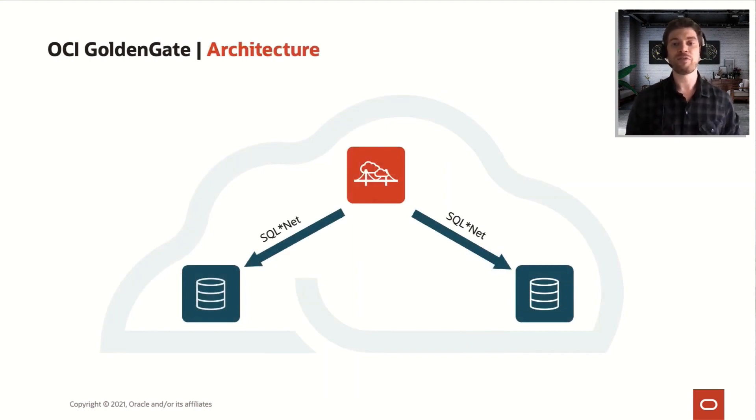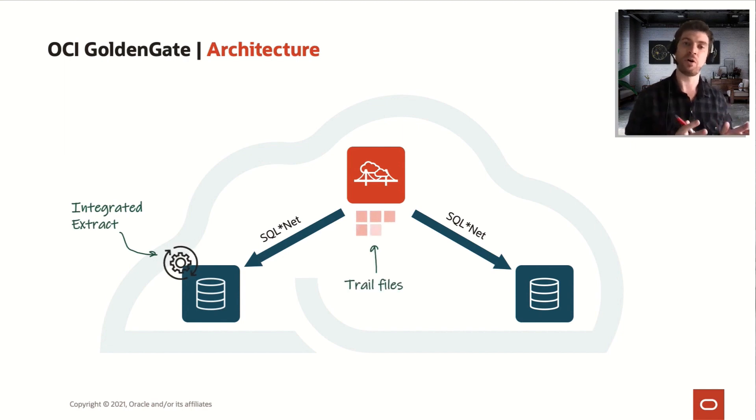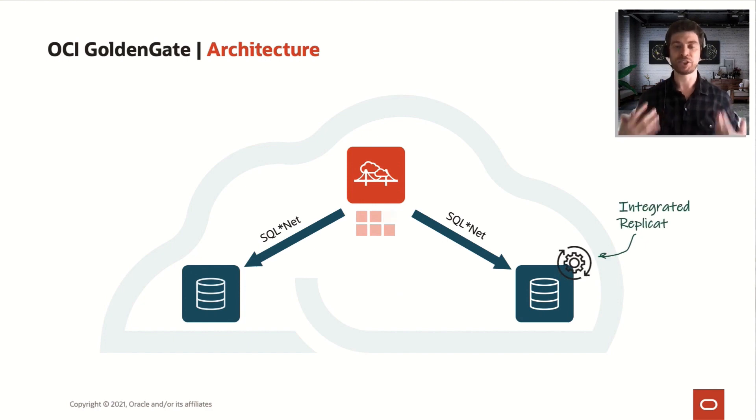Can you use it to move data from on-premises to on-premises? Yes, you can. The way it works is pretty general — all you need is to have a database with integrated extracts, so you don't need to install any GoldenGate client on the source or target database, because the integrated extract and integrated replicat are part of the database dictionary. If you are on an Oracle 12c or later on-premises database, all you need to do is connect to that database using this service through SQLNet, and that's it.